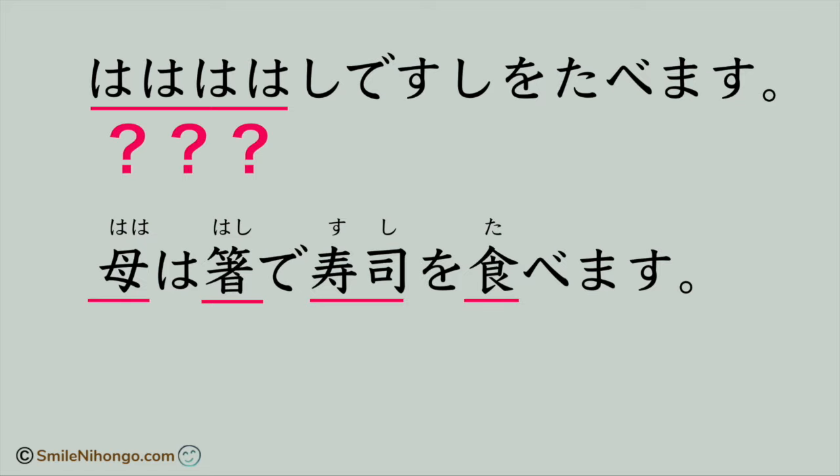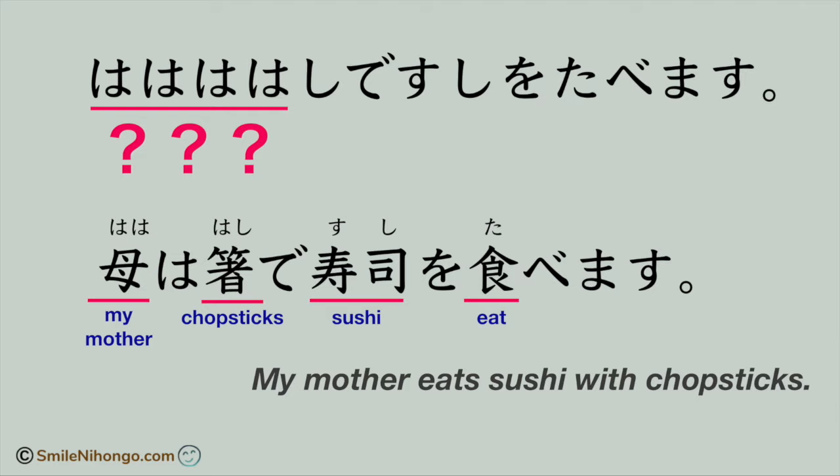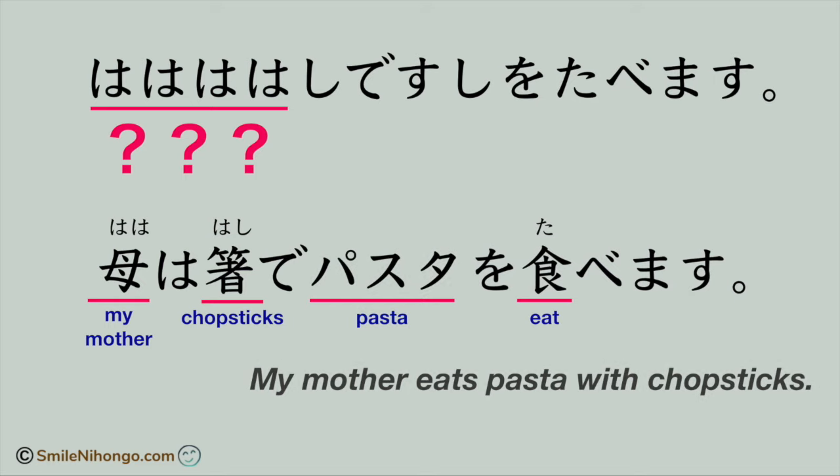Now I can see that the beginning was not ha, ha, ha, ha. It was actually ha, ha with the particle wa, and the last hiragana ha was a part of the word hashi. So this sentence reads: My mother eats sushi with chopsticks. If she is someone who eats pasta with chopsticks, then you have to put pasta in katakana, since it is not a Japanese origin word.